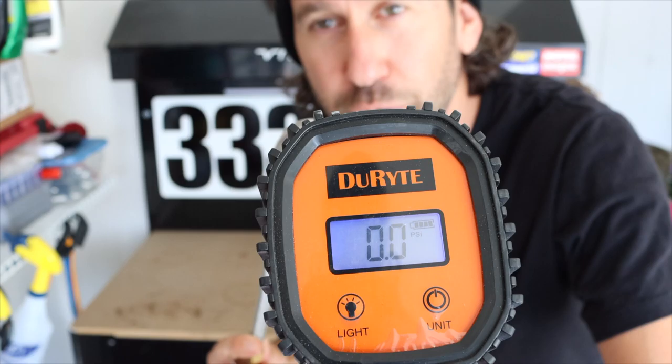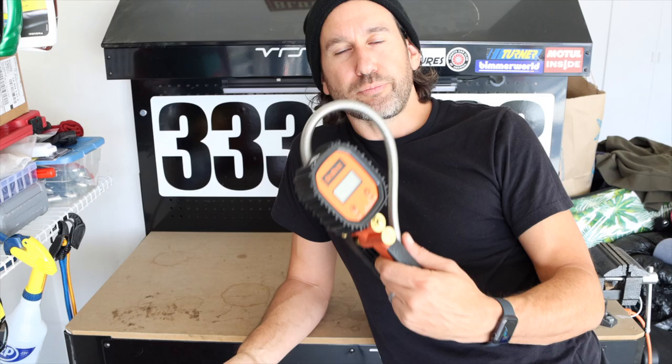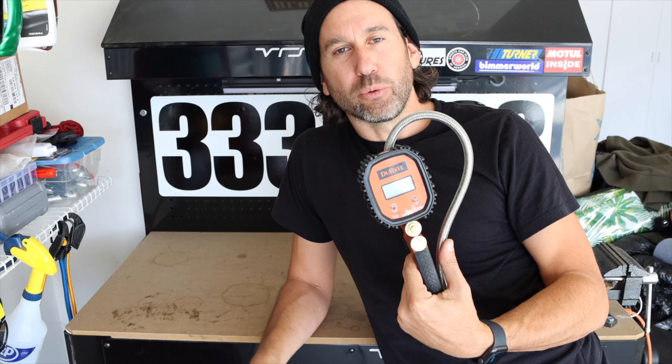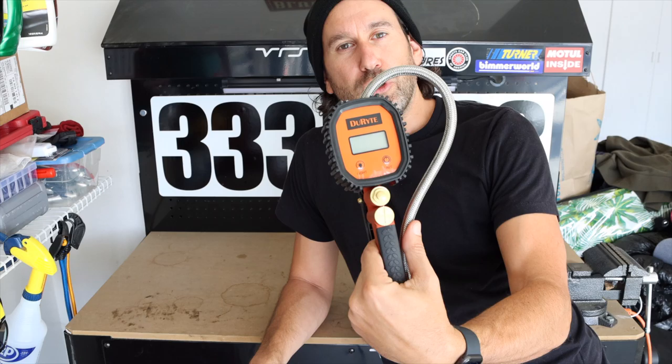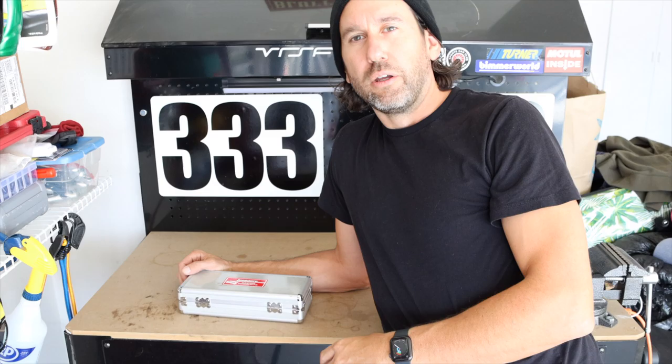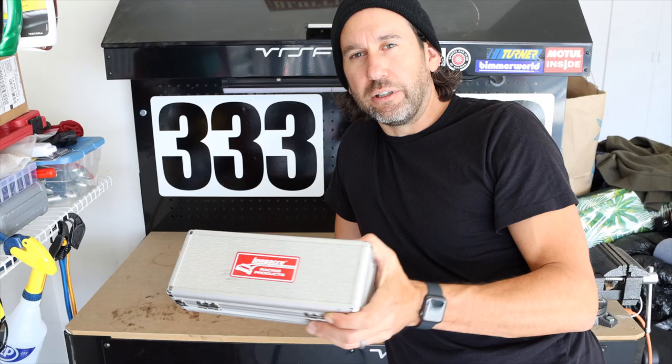Next optional item: a tire pressure gauge. This is a digital gauge that reads to the tenth of a PSI — I got it off Amazon for $25. I also bring a compressor. Tire pressures are very important: too much pressure and you lose grip, too little and it's also problematic. I actually treat this as mandatory because I want to know my tire pressures coming off and going into every session. I highly recommend getting a digital or mechanical gauge.